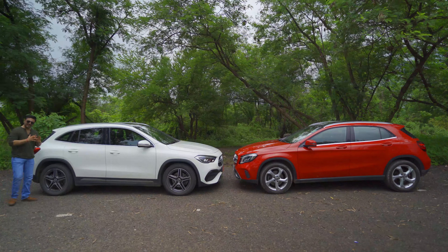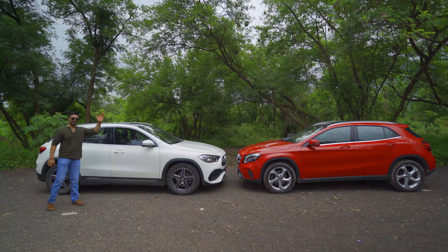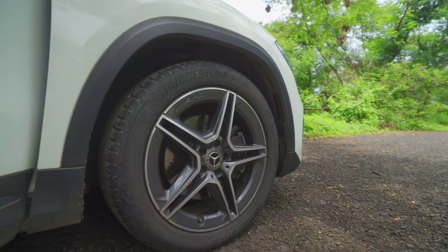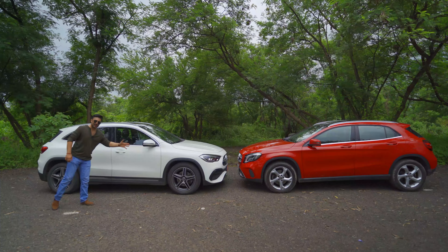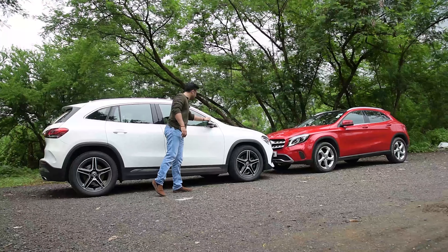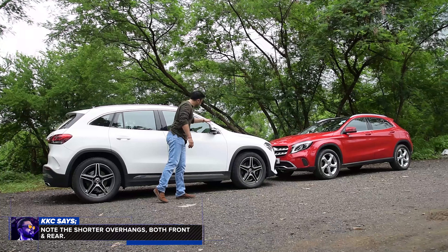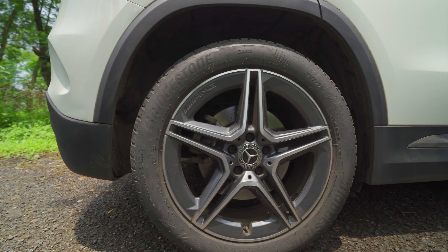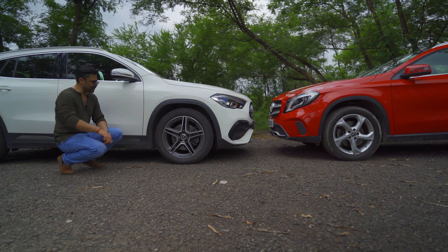At the side is where the all-new GLA feels surely more SUV-like than the previous generation, beginning with the squared-off wheel arches which contribute to the added muscularity of the GLA. The mirrors are different compared to the previous generation model — these are more sleek. The 19-inch wheel design with AMG treatment is surely working for the GLA.